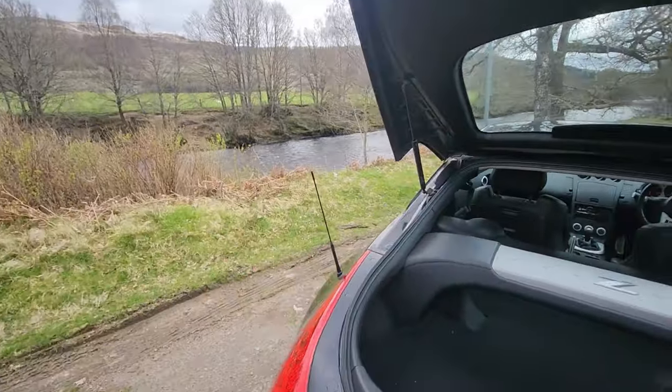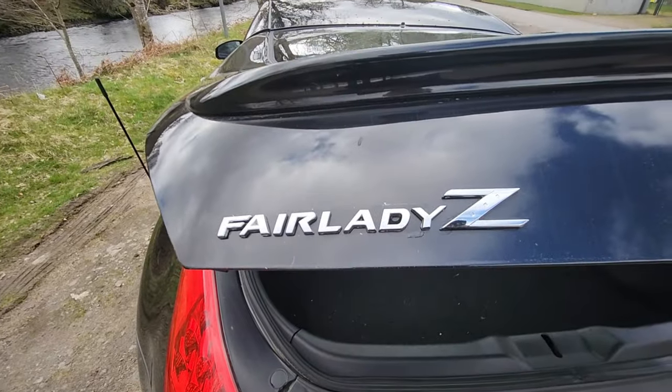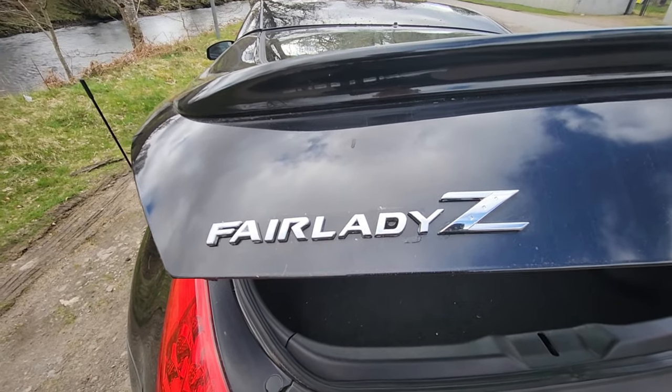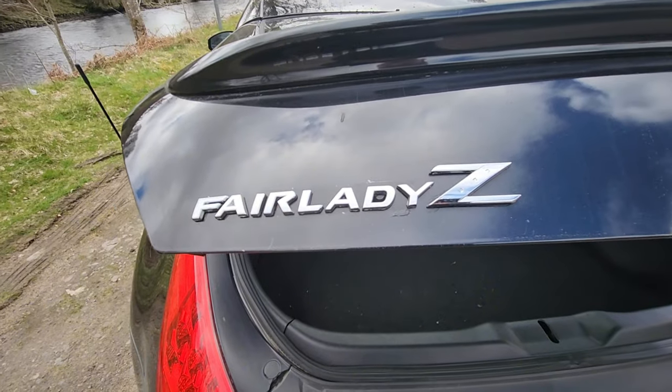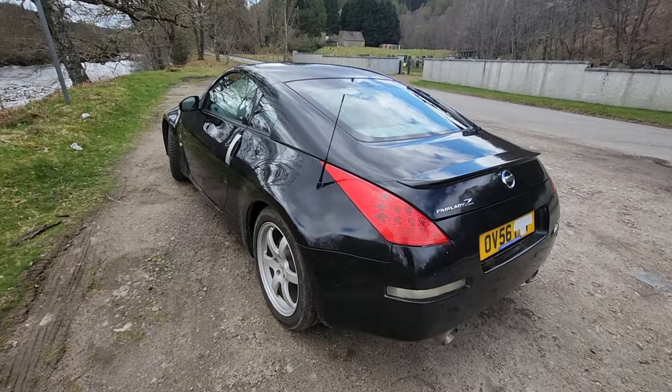Another thing I'll point out — I changed the original 350Z badge to the Fairlady Z badge, because, yeah, if you know, you know. I think this looks a lot better. And now for the moment you've all been waiting for — let's see what this thing sounds like.